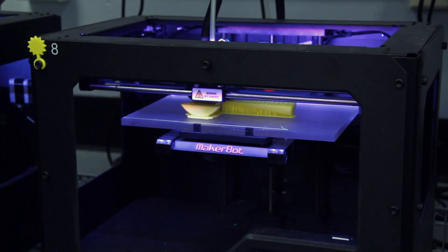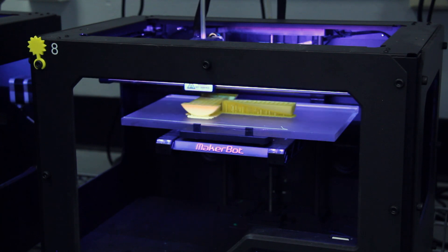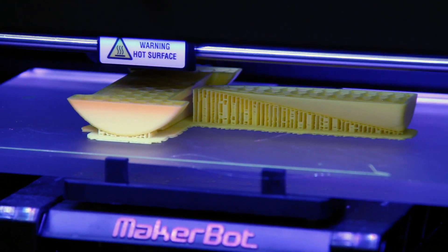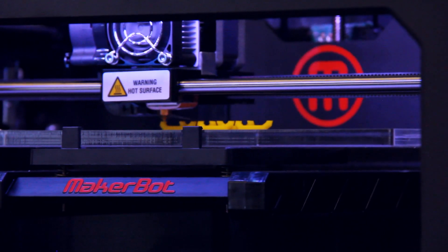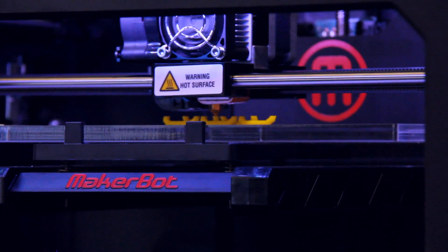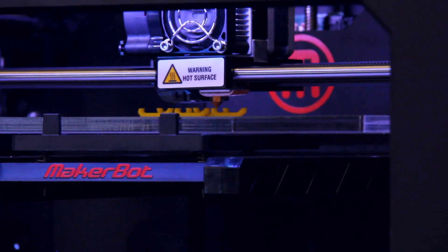3D printing is what's called additive manufacturing. In layman's terms, a spool of plastic gets heated up and deposited onto a build plate. You can think of it kind of like how a hot glue gun works — it squeezes out the plastic, and in areas where you don't want plastic it can stop the flow. It can build up any object you can design, one layer at a time.